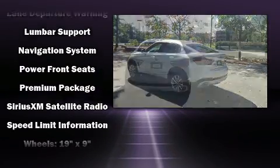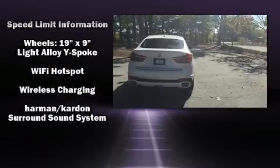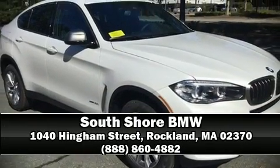When road conditions become unpredictable, rely on all-wheel drive to maintain outstanding control. We have a skilled and knowledgeable sales staff with many years of experience satisfying our customers' needs. Come on in and take a test drive!